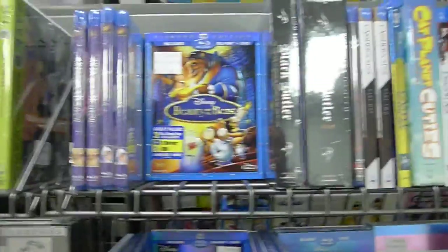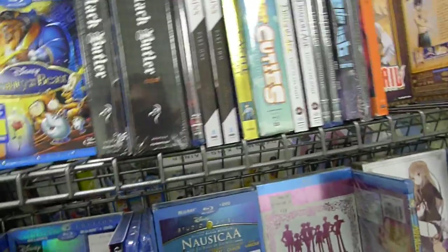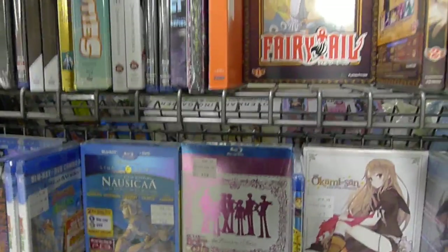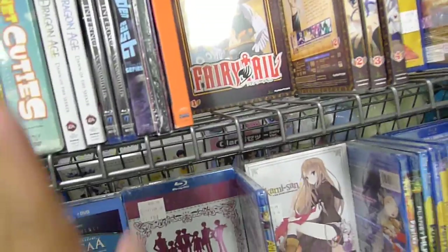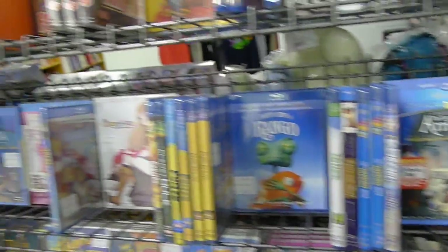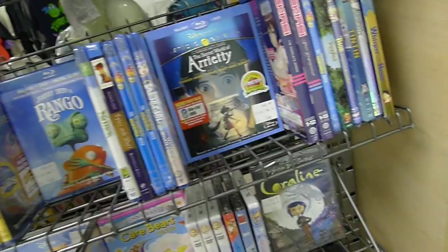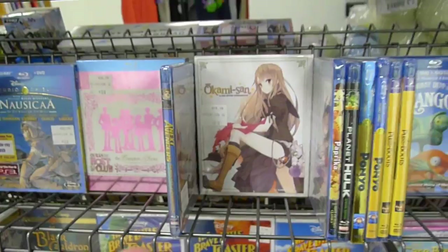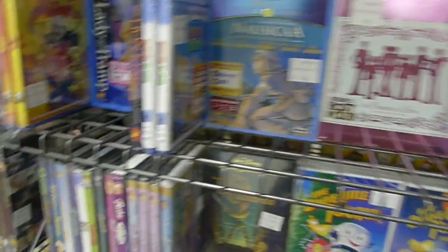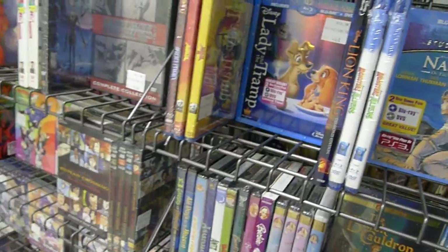Blu-ray-wise, we have All Dogs Go to Heaven, Anastasia, Beauty and the Beast, Black Butler, Cat Planet Cuties, FLCL, Fairy Tail, Fantastic Mr. Fox, The Secret of Arrietty, Okami-san and Her Seven Companions, Lady and the Tramp, and Nausicaä of the Valley of the Wind — all sorts of things.